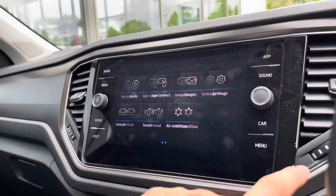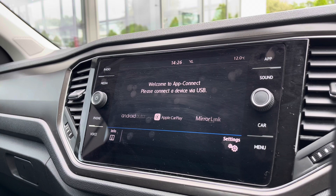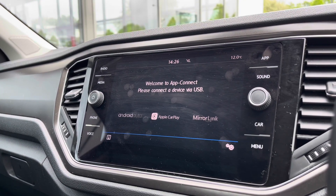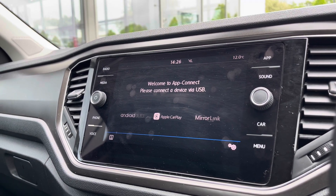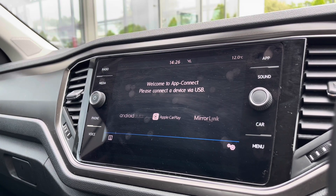Over to the temperature screen, there's a wide array of different options to choose from, and going into App Connect we can access Android Auto, Apple CarPlay and mirror link. This allows us to safely display our phone directly through the car to access driver-safe applications including Spotify, Apple Music and most importantly Google Maps and Waze navigation, so you can be filled with confidence on everyday driving.